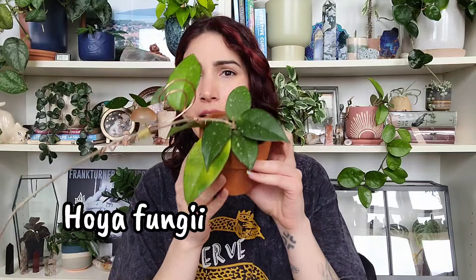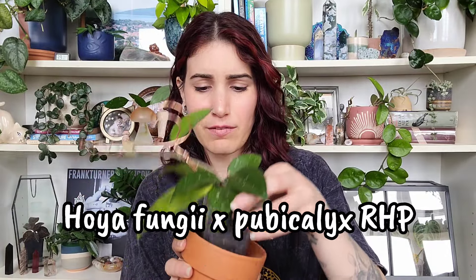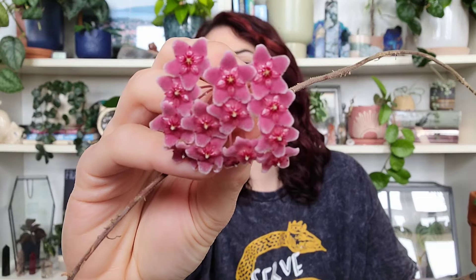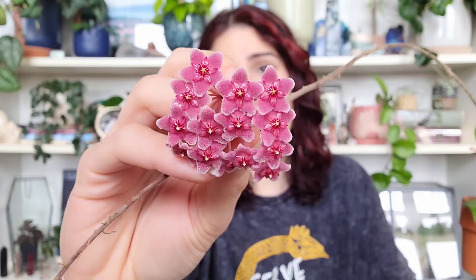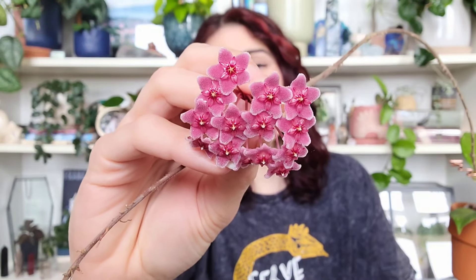Number four is one I've probably posted to Instagram by now — but nobody in their right mind gets a bloom on a Hoya this beautiful and doesn't put it on their favorites list. Number four is my Hoya fungi times RHP — a hybrid. Look at how cute that is! It's pink and fuzzy. It reminds me of a carnosa but darker pink, larger, and fuzzy.